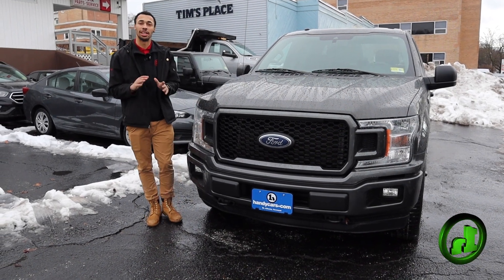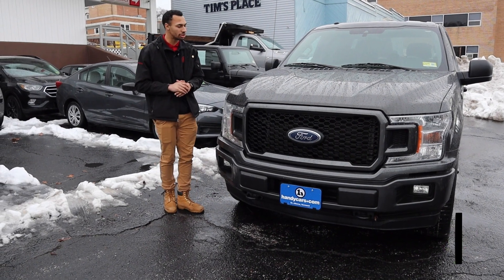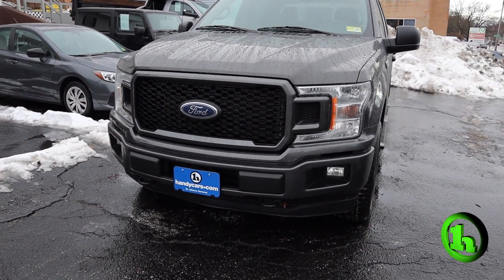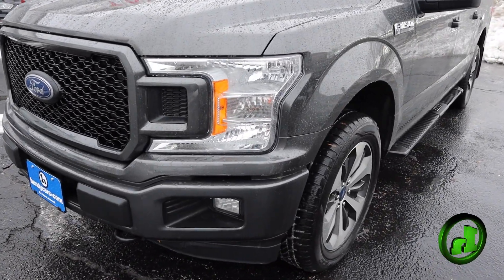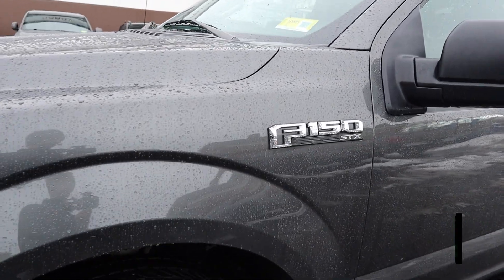Hey guys, my name is Gabriel. I'm a sales consultant here at Handy's downtown. I just want to take a brief moment to show you this 2019 Ford STX 150. This is the car of the day today. I love the gray of this truck.